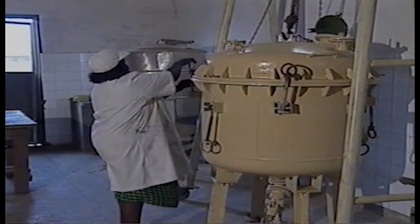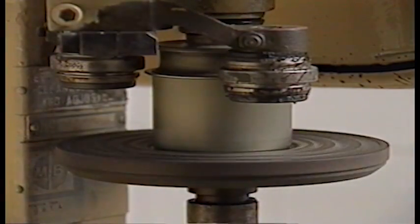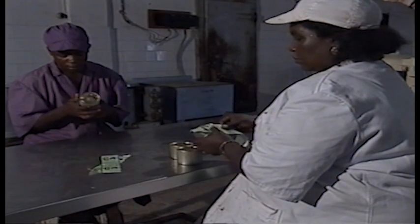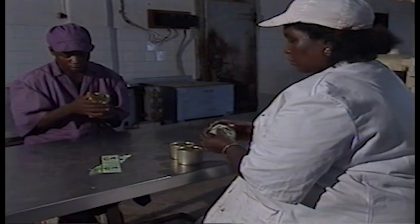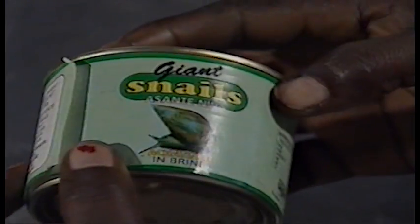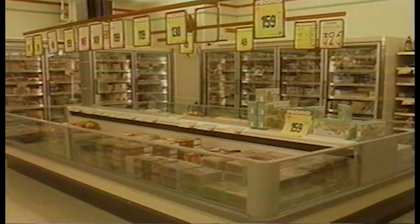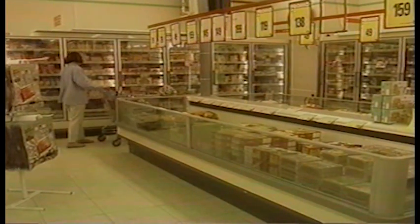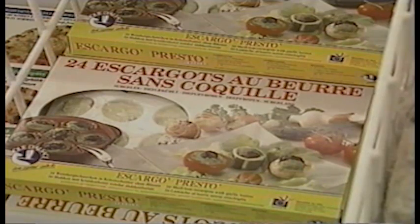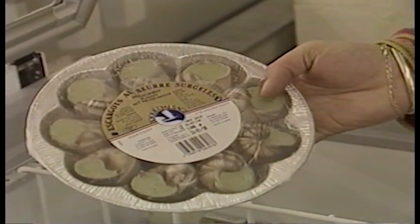In Ghana, you can also see a factory that preserves achatina meat. The tins are sterilized and crimped with a machine, then labeled as giant snails. In Europe, supermarkets sell more or less prepared dishes — snails without shells as well as snails with shells and garlic butter. However, if you read the labels carefully, you'll sometimes find that the container has African giant snail meat inside, since achatines are clearly mentioned.